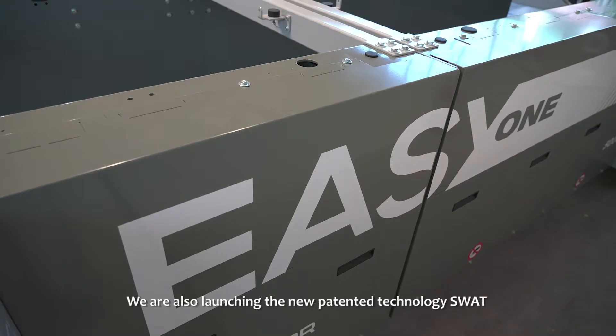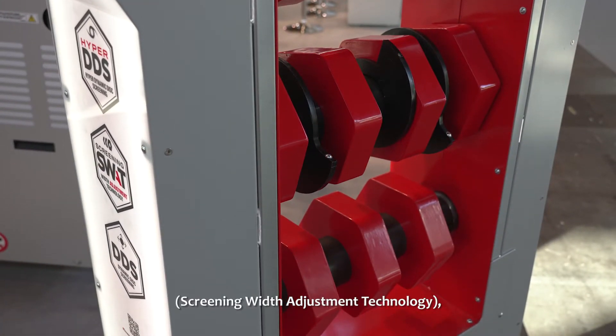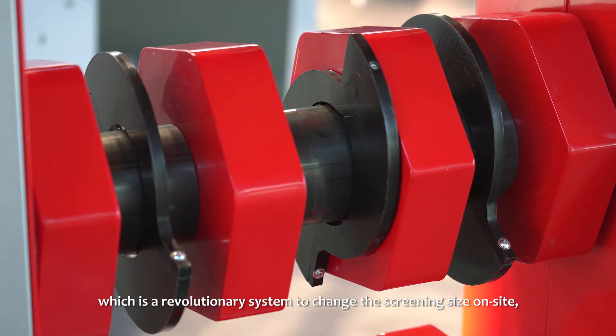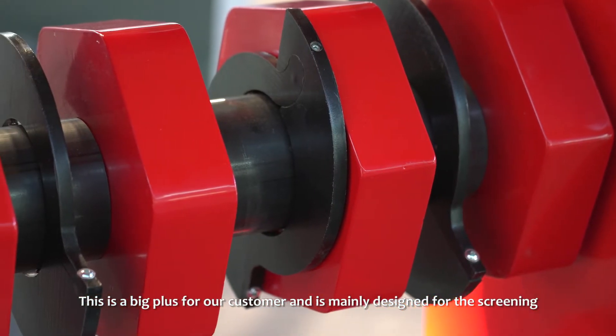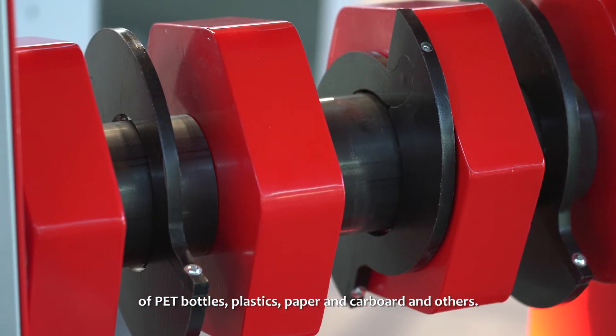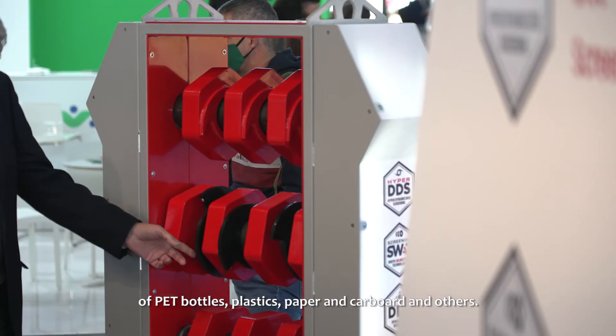We are also launching the new patent technology SWAT, Screening with Adjustment Technology, which is a revolutionary system to change the screening size from 200 down to 150 and 100 millimeter. This is a big plus for our customers and this is mainly for PET material bottles, plastics, paper and cardboard and others.